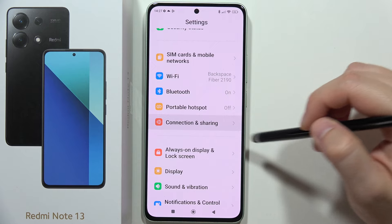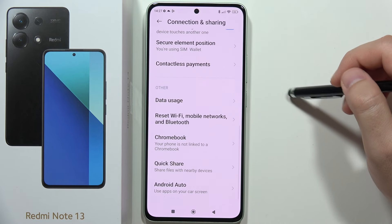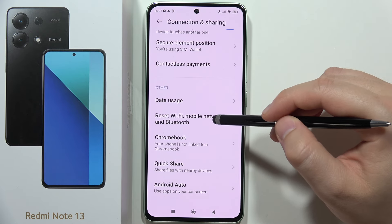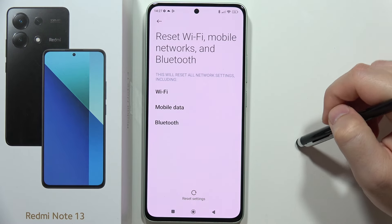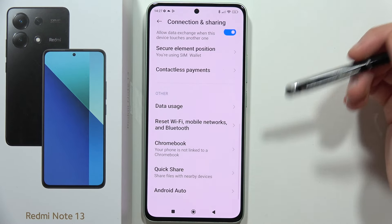Open Connection and Sharing, now scroll all the way down and select this option to reset Wi-Fi. Now just click here to reset all of the settings, and now we can actually reconnect to the Wi-Fi.